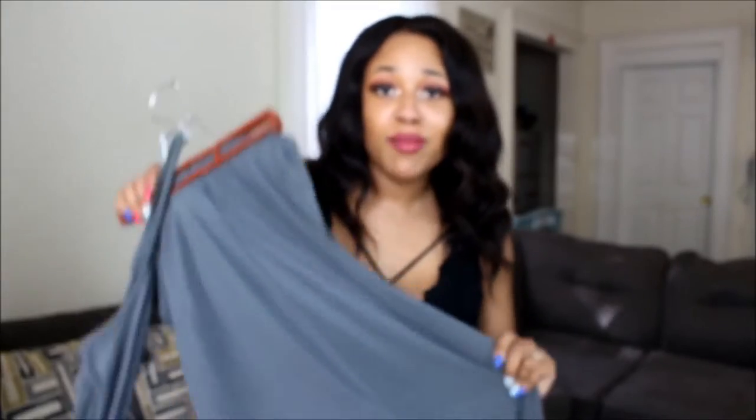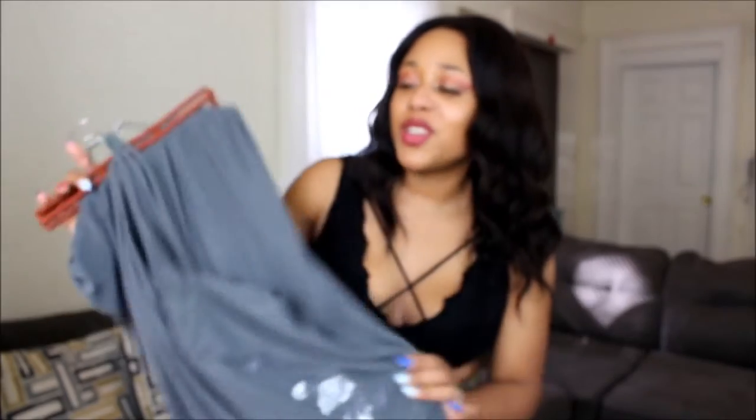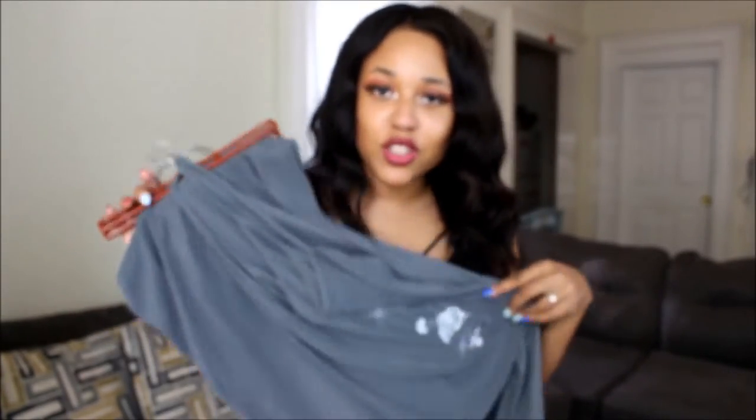We're going to start off with my absolute favorite one of today, I think. It's a two-piece. I'm telling you, my mom was actually out here killing it. She was killing it. So I'm going to try this on. Hopefully it fits. Hopefully it looks good. I'll be right back. Okay, so this is the first outfit, you guys. It's a two-piece.